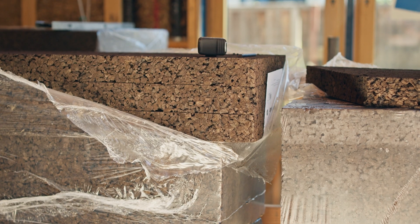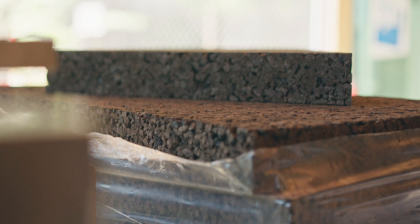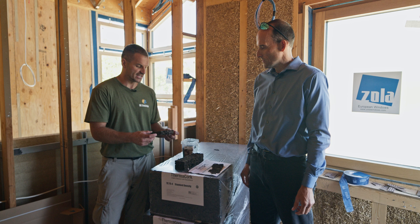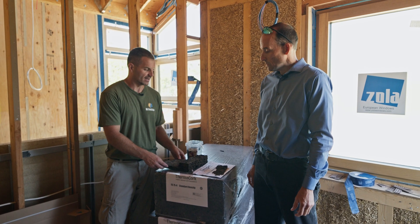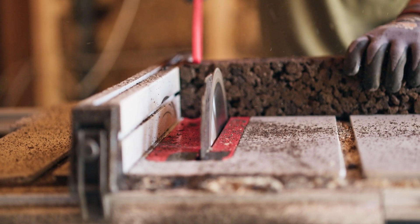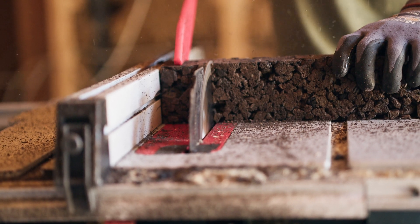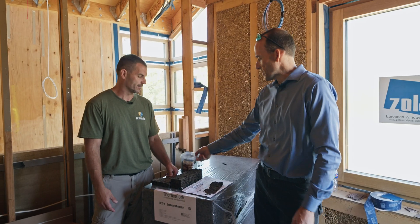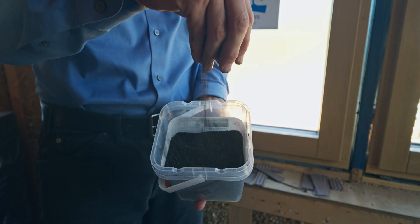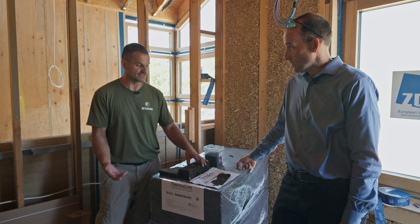Yeah, so the cork — like you said, it's a 100% natural product. It is a great product because it's sustainable; they can repurpose it every seven years. One big benefit is that you can cut it with normal wood tools — a saw, a drill, table saw, chop saw, skill saw — whichever you want to cut whatever size piece you need. And instead of sawdust, it produces this dust, and you actually figured out a way to use that dust a little bit later on.